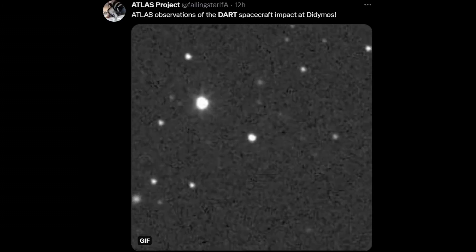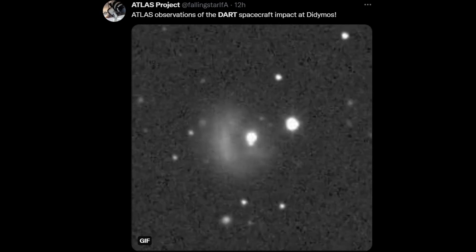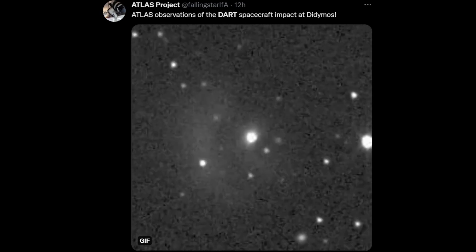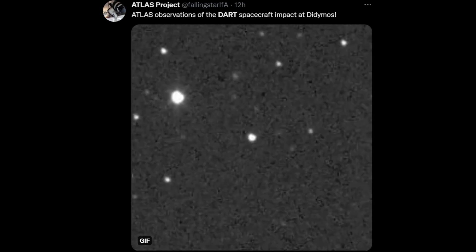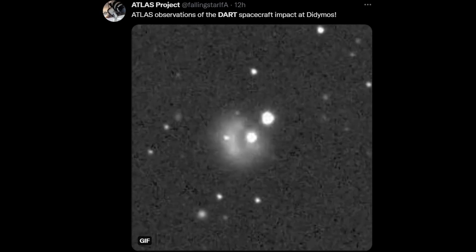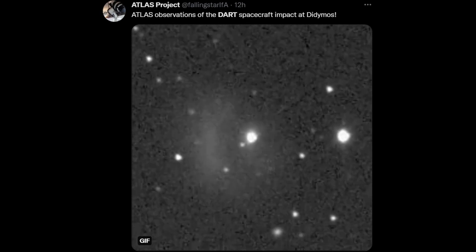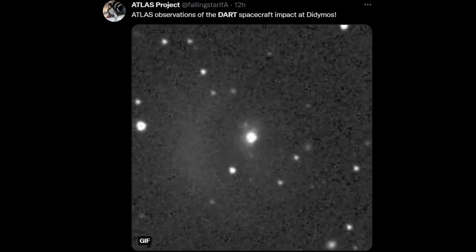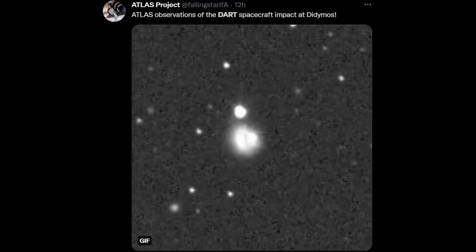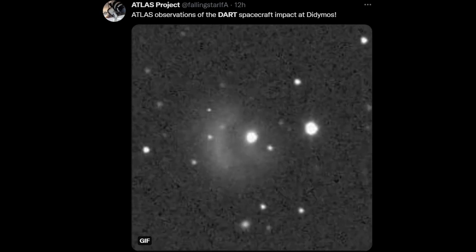Hours after the impact, images started to come down from telescopes all over the world watching the expanding cloud of dust and debris kicked up by this. Remember, this is a science experiment — the difference between science and messing around by blowing up asteroids is writing it down. This image sequence is from the ATLAS project — the Asteroid Terrestrial-impact Last Alert System — a series of telescopes around the world looking for small, fast-moving asteroids near the Earth. This particular telescope was in South Africa; they have telescopes in Hawaii but it was daytime there so they couldn't make observations.